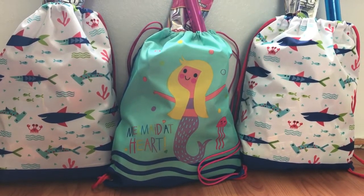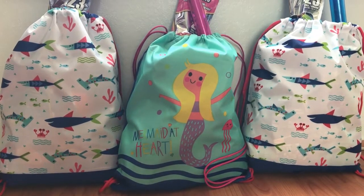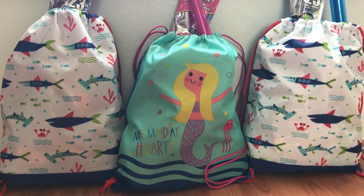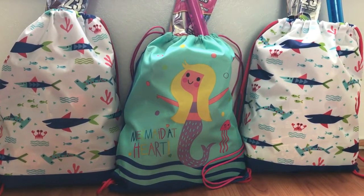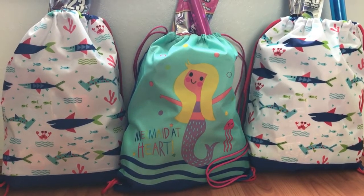Other fun things to include might be flip-flops, a hat, some sunglasses, and some rainy day activities like Play-Doh or coloring books and crayons. Our kids look forward to this every single year. Target had these little cinch sacks on sale for $3, so I just put everything inside and packaged it up nicely.